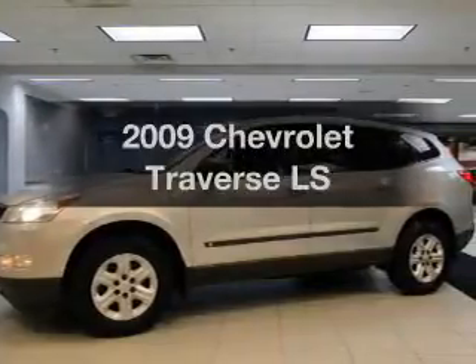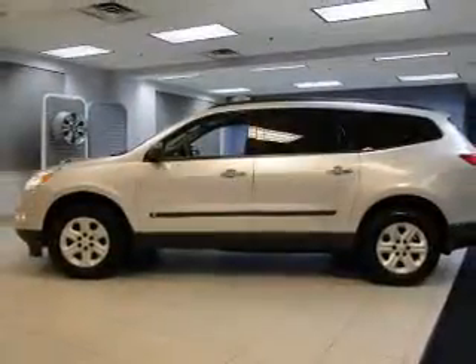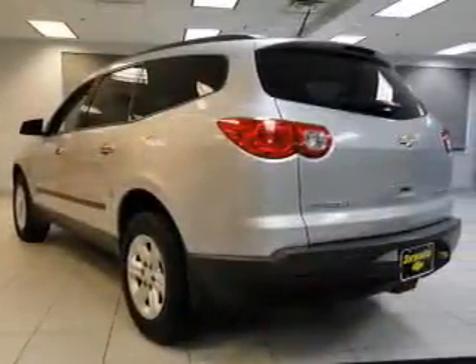Get noticed in this 2009 Chevrolet Traverse. Travel the roads in style and comfort in this great vehicle. The powertrain includes front wheel drive with a reliable six-cylinder engine driven by a six-speed automatic transmission.